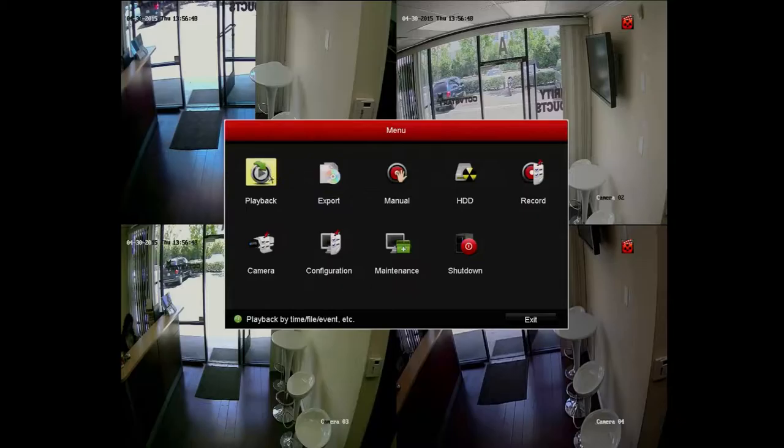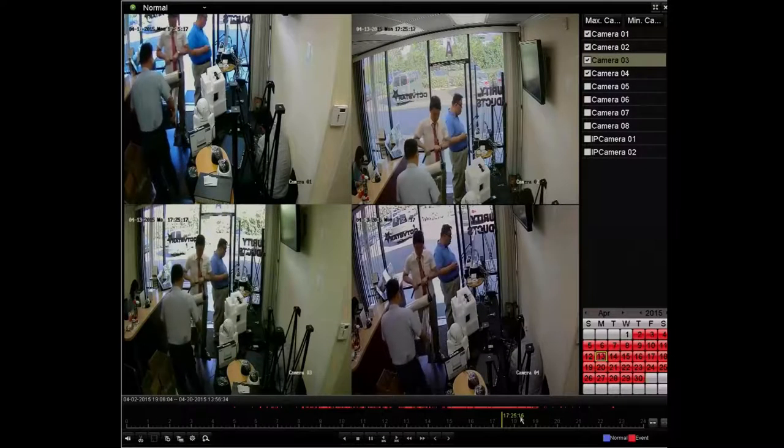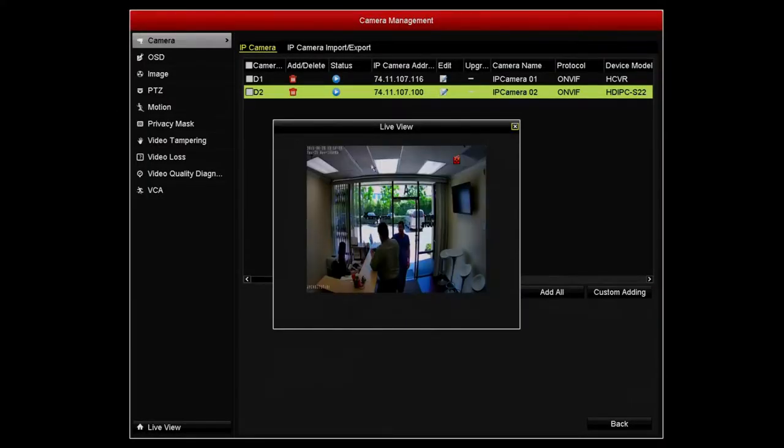Another great feature from CCTV Star DVRs is the easy-to-use user interface. Make all changes quick and easy with just a few clicks. Playback, backup, and settings are easy to set. CCTV Star HDTVI DVRs will detect the video signal without any setup, whether it is analog, IP, or TVI.